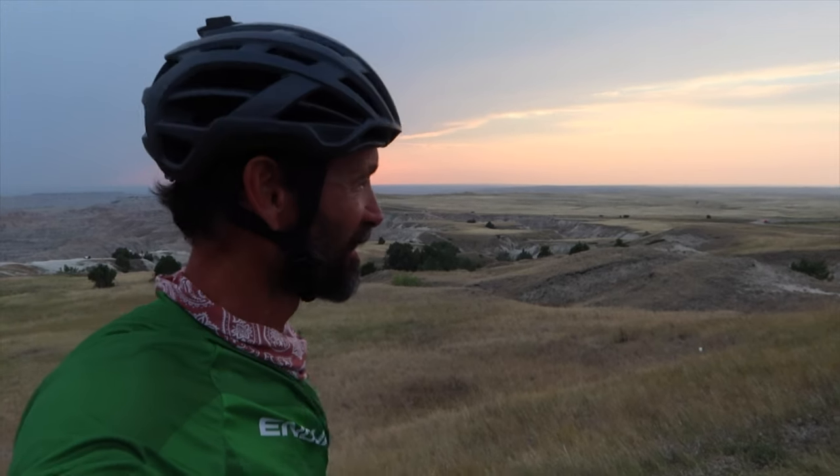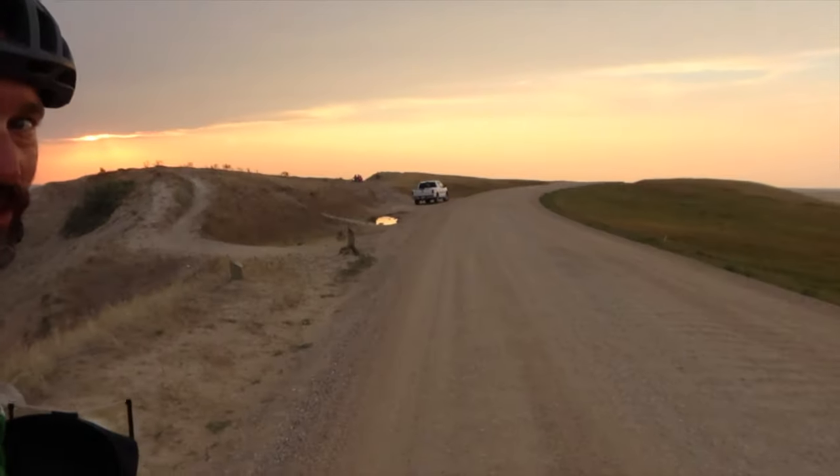I'll probably be getting in at dark. It's been quite the special day — memorable, like they all are, but this one especially. So beautiful. I got about 8 miles to the campground and it's a dirt road.